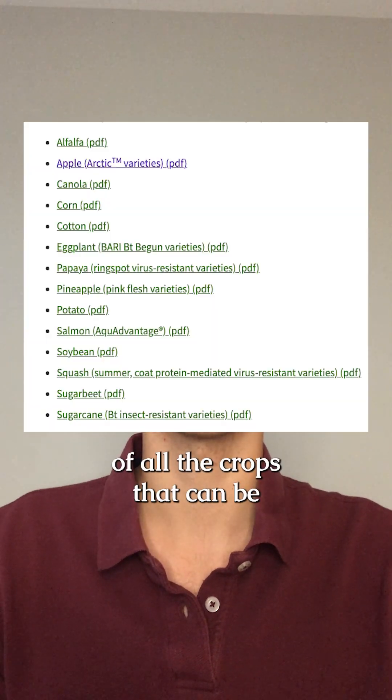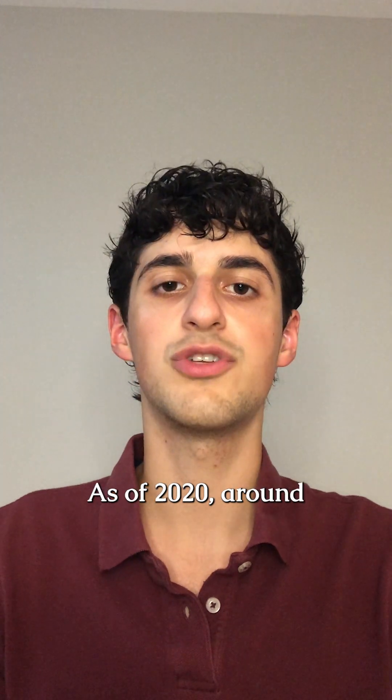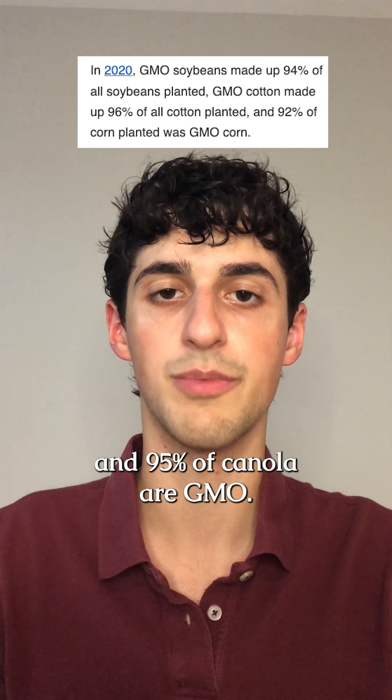This is a full list of all the crops that can be genetically engineered — screenshot and save it for later. As of 2020, around 94% of soybeans, 92% of corn, 96% of cotton, and 95% of canola are GMO.